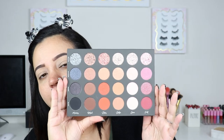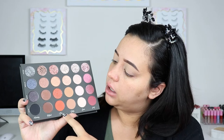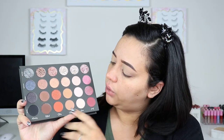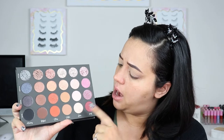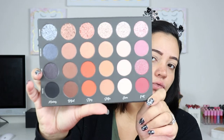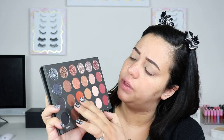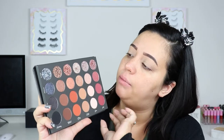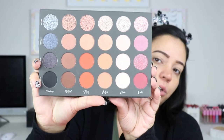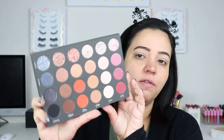You have a 24-pan palette called Textured Neutrals, so obviously they're going to be more neutral tones. You have a black, a brown, an orange to burnt orange, a taupe, a cream color, and then a cranberry slash maroon. It is really pretty. You have matte, sequin — which is like a matte with glitter reflex — metallic, and pressed glitter, which I feel like once you start using it's probably going to be a little bit messy. So just be mindful of that.